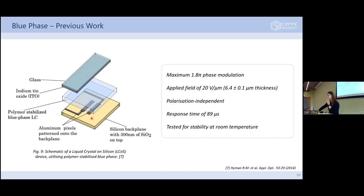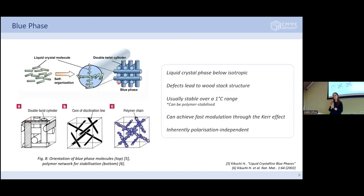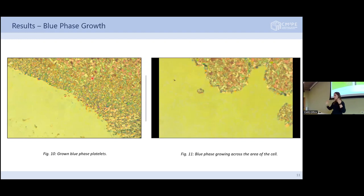Liquid crystals exist in various phases between more crystalline solid-like states all the way up to isotropic liquid. The blue phase is a phase of liquid crystal just below isotropic — over a very small temperature range, these molecules orient themselves in structures forming a cubic lattice. They're only stable over a one degree temperature range, which doesn't make them very useful commercially, but they can be polymer stabilized by mixing with a polymer and a photoinitiator, exposing to UV to stabilize the structure.